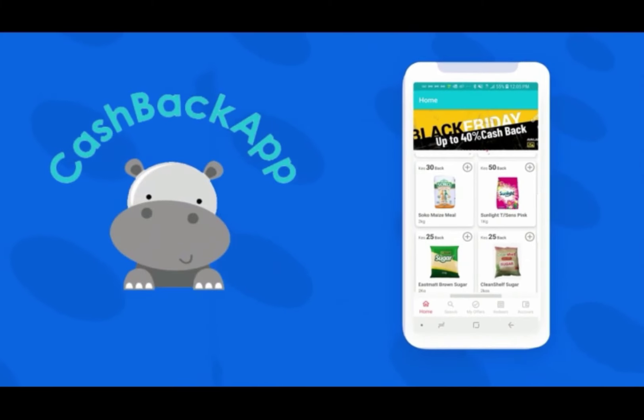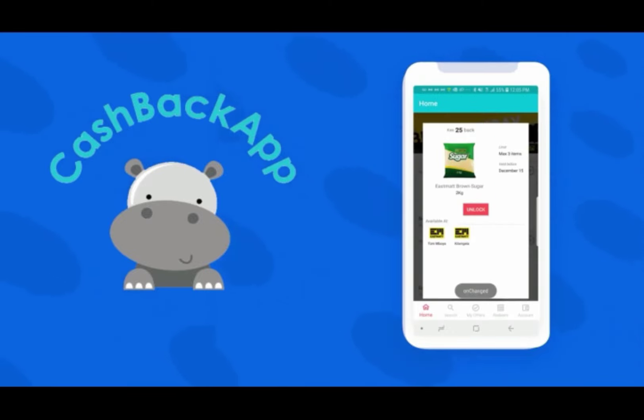Before shopping, check which offers are running at your favorite supermarket. Unlock the offers by clicking on the Add button.